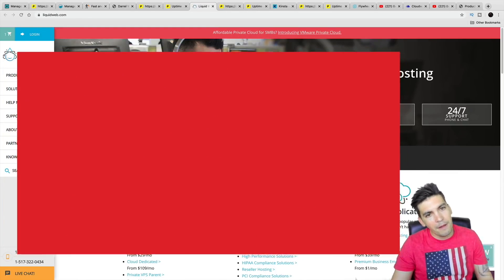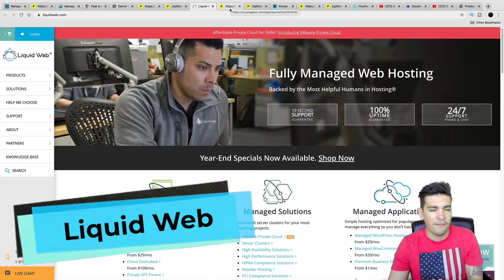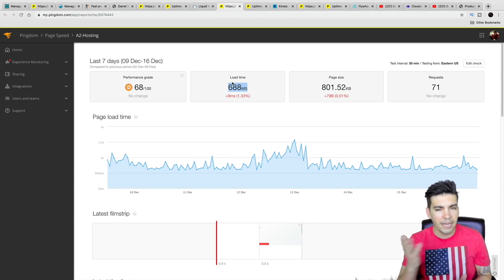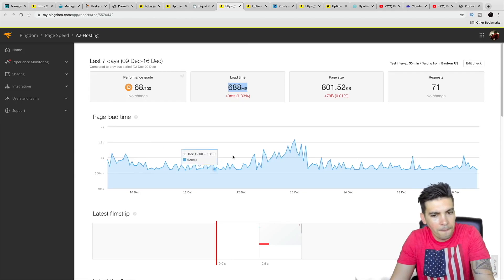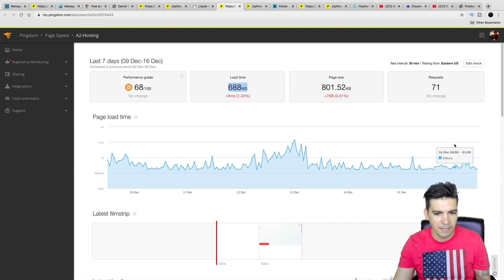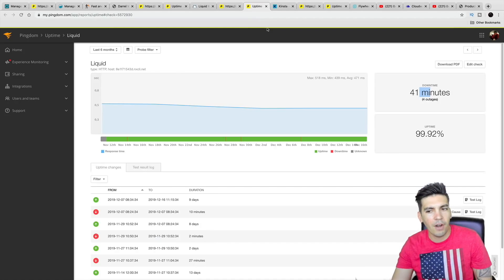Next is Liquid Web. Liquid Web has been around for quite some time, and they actually did really, really well on my previous web hosting competition — they performed the best as far as cloud hosting. Their load time on average is 688ms, which is about 0.7 of a second, and you can see how their load time is basically consistent. Anything above two standard deviations from the mean — like if it were to go to two seconds — would be considered inconsistent.